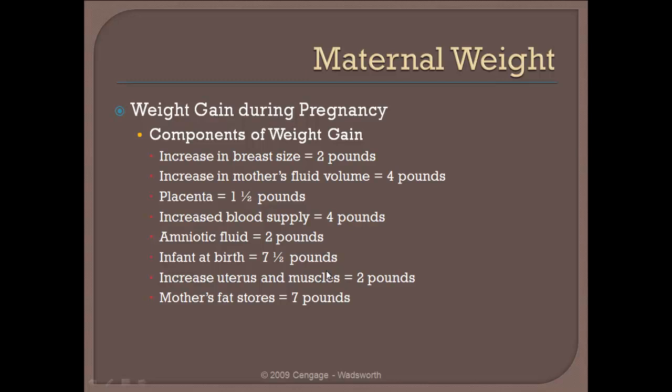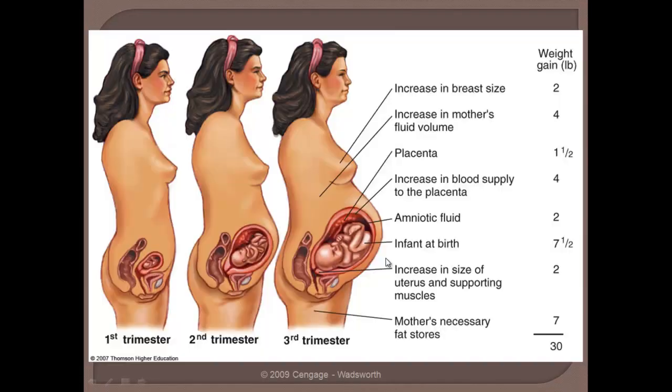Hello Health 230 students. We will pick up where we left off in chapter 14. This is lecture 2 of 3 and we will now be talking about weight gain during pregnancy. In figure 14-8 in your text you're going to see a very nice illustration of where that weight gain is occurring throughout the term of the pregnancy.